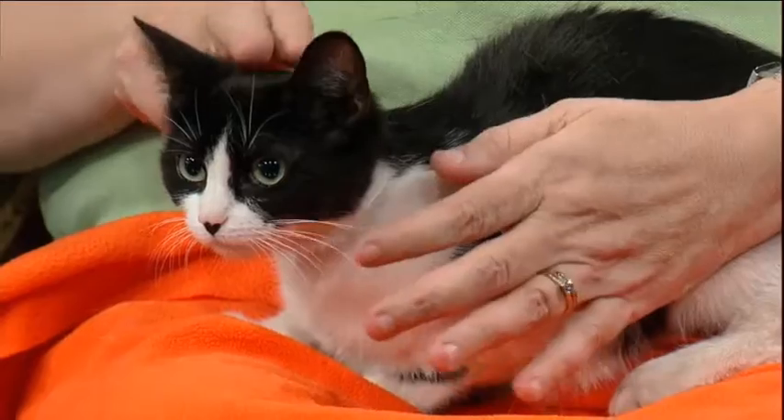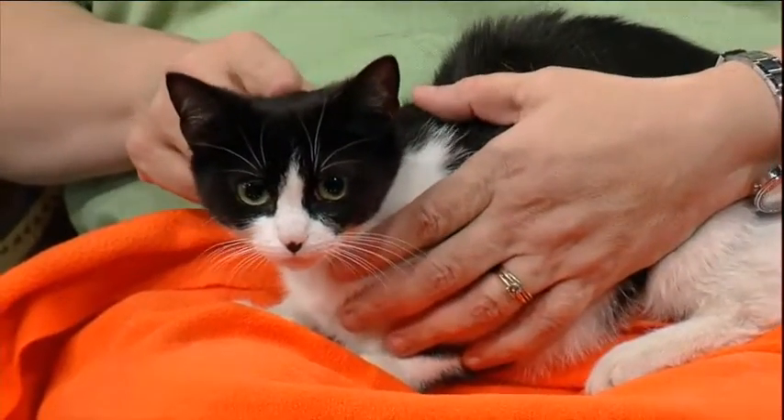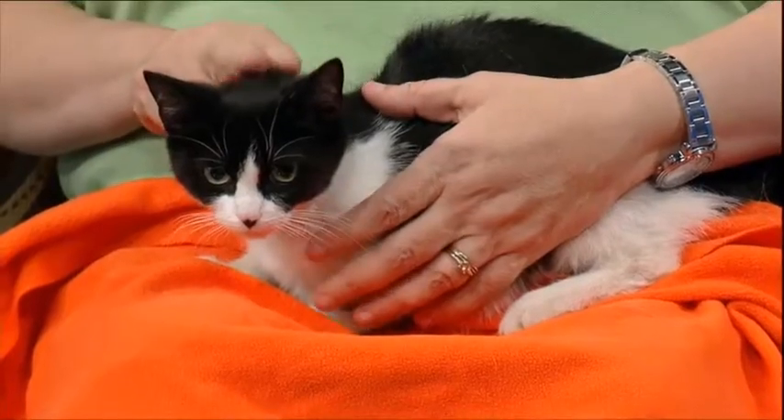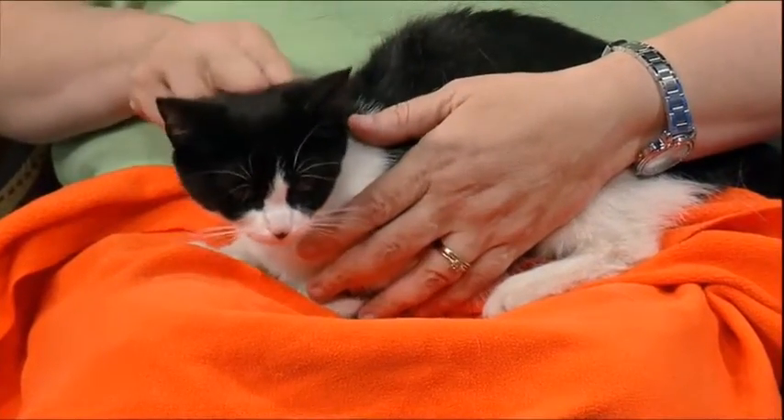You brought a cat with you this morning. This lovely girl is Marla. She's six months old, and she was actually found as a stray cat. A Good Samaritan brought her in, and she's now available for adoption.